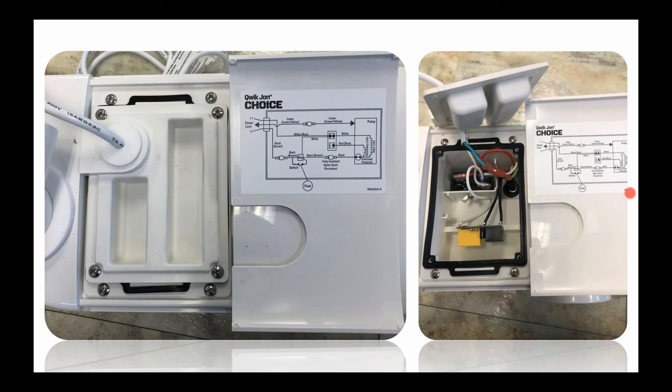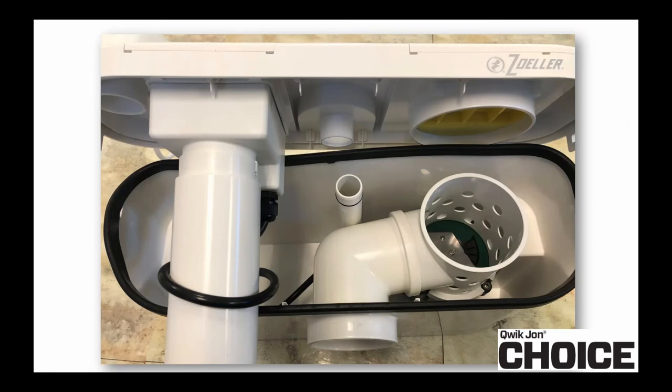Using the two snap fits on either side, you can remove the entire lid and gain access to all the internal components. Here you can get a feel for how everything fits together and how easy it is to access anything inside.